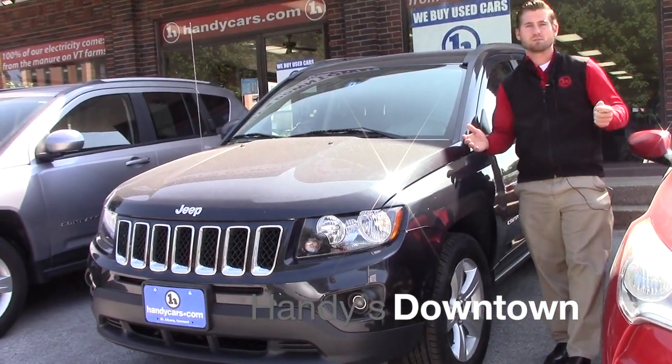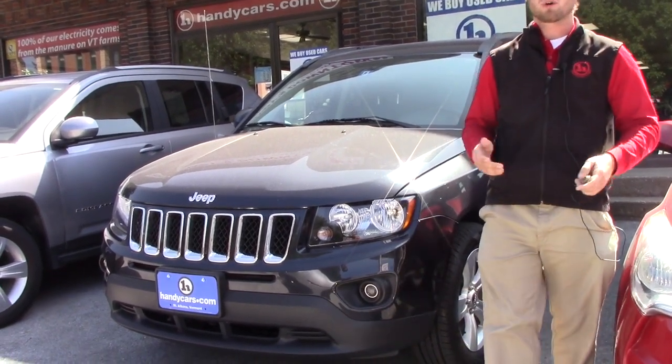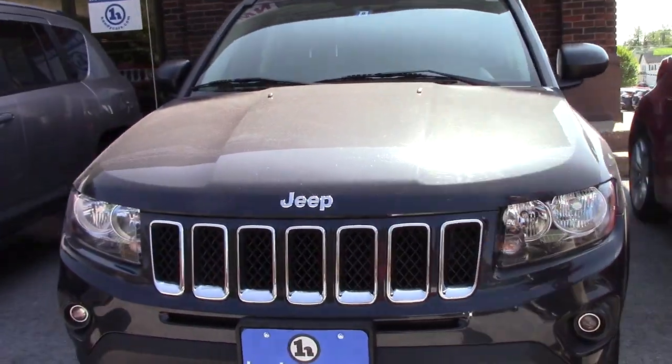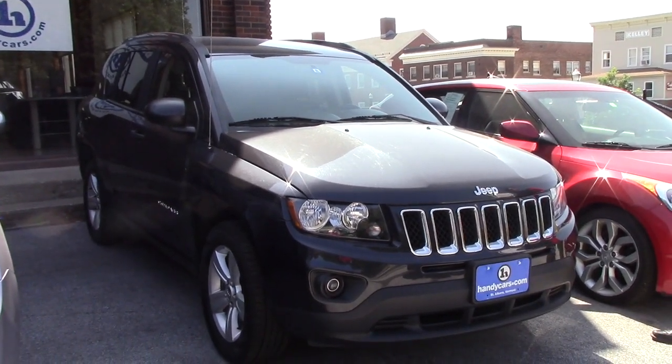Good afternoon Brian, this is Terence. I'm here at Handy's Downtown Toyota just here to show you this nice 2014 Jeep Compass Sport. Overall condition of this vehicle is pretty good. I'm going to go over a few options and the condition of the vehicle — we're going to take a quick walk around, take a look inside, and go from there.